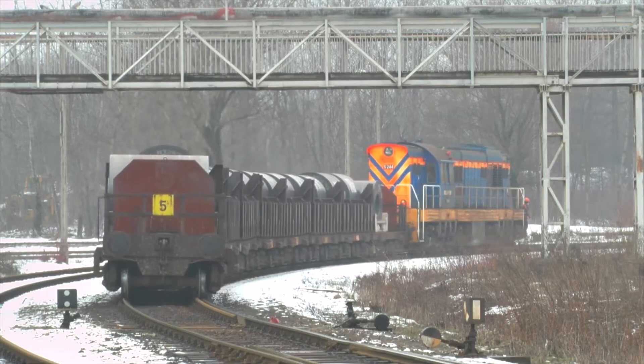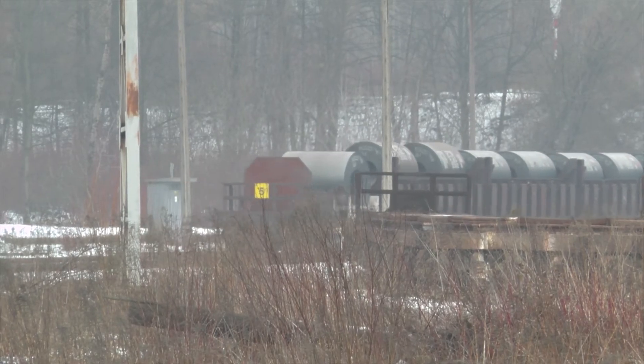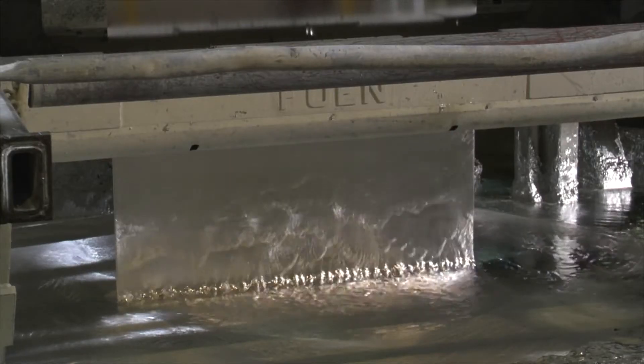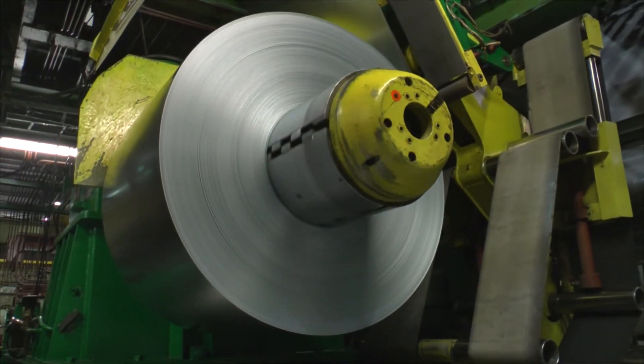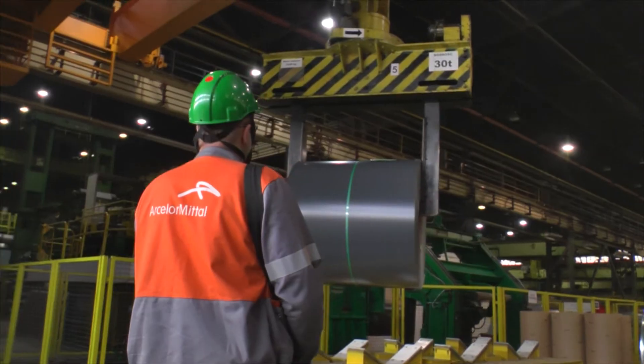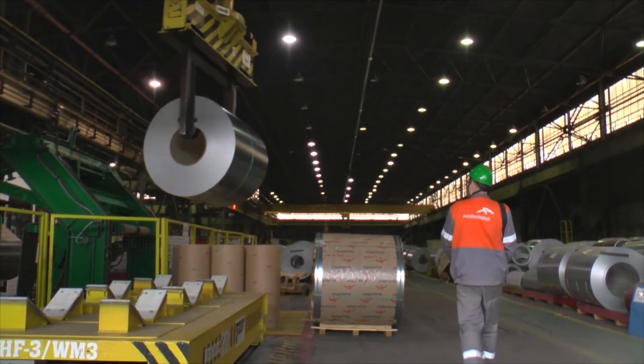Blachy z krakowskich walcowni trafiają do oddziału ArcelorMittal w Świętochłowicach, gdzie są cynkowane ogniowo i powlekane. Linia jest jedną z najnowocześniejszych tego typu instalacji w Europie.